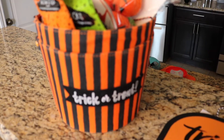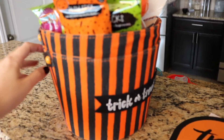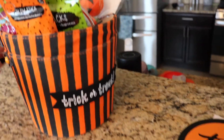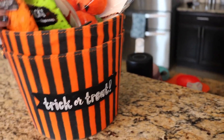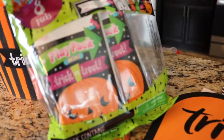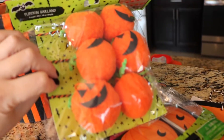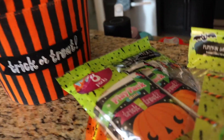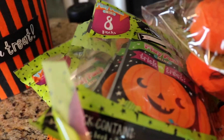I picked up trick-or-treating baskets for the kids — both of these are the same and they just say 'trick-or-treat' on them with a little handle. In the dollar section they still have all this stuff: I got some glow sticks, I got some little mini play packs, and I got a garland that has little pumpkins — I thought I could put that on the entryway table.